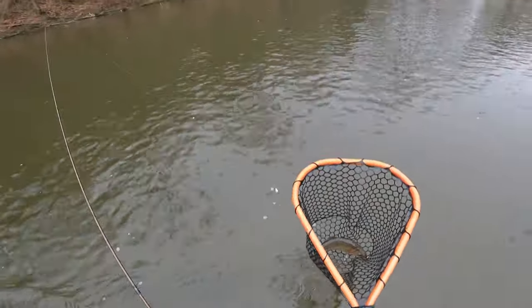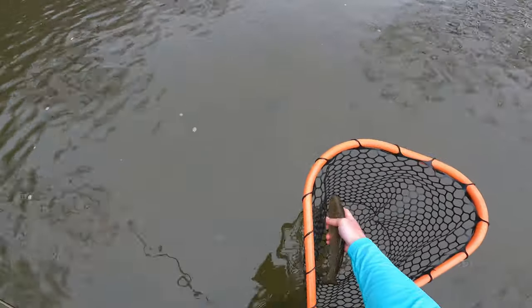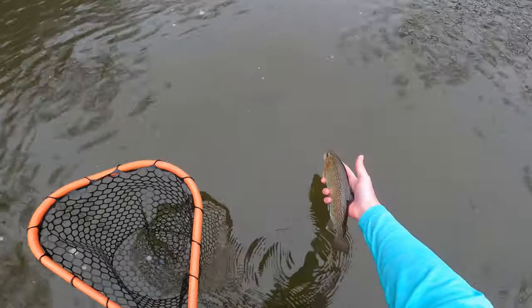I gotta thank you on the orange. We got another rainbow here, courtesy of Scott's little glow bug. Let's get this guy back.